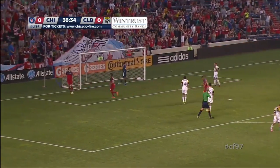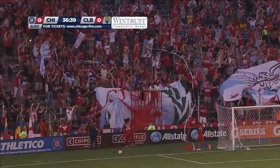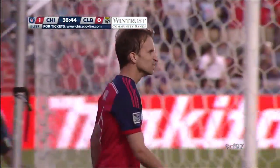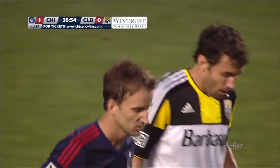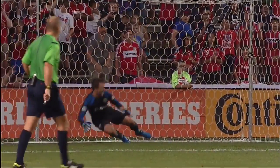1-0 Chicago Fire, thanks to Mike McGee. Look at the passion on the face of Mike McGee — the eruption from Section 8 Chicago, the relief around Toyota Park as Mike McGee tucks it home. He clearly hit the arm of Tyson Wall. Mike McGee goes to the spot — look at that for confidence. Gives the keeper the eyes. Clark goes one way, McGee goes the other. 1-0 Chicago, nice and early.